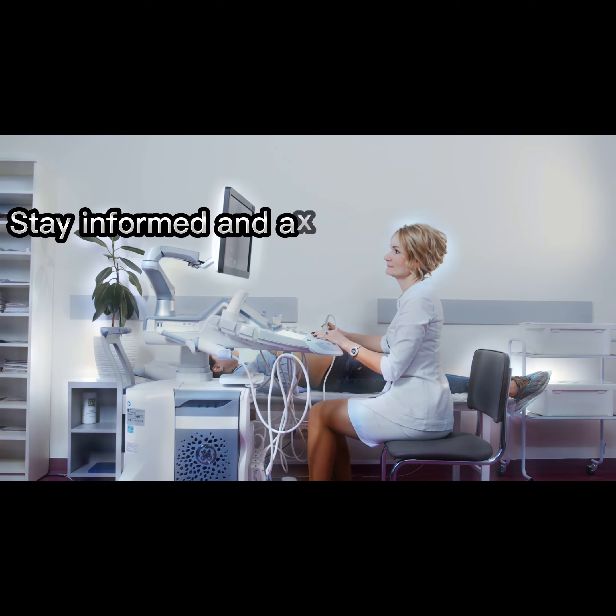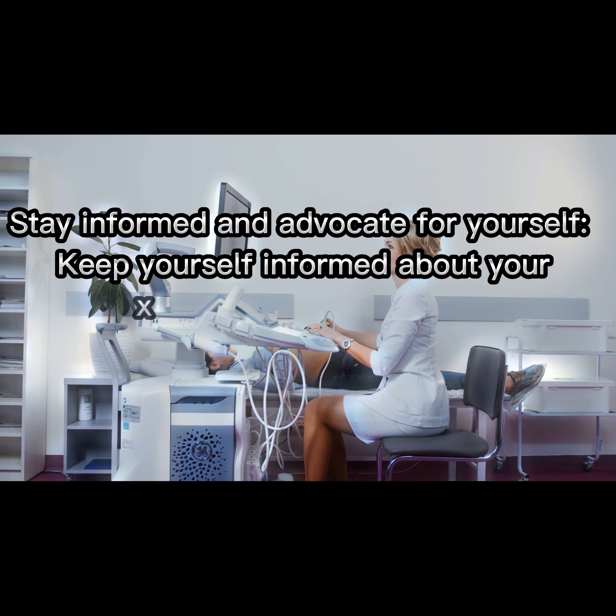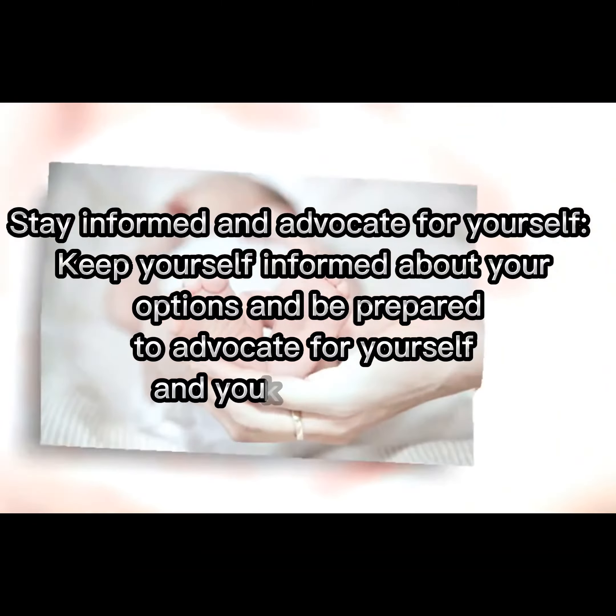Stay informed and advocate for yourself. Keep yourself informed about your options and be prepared to advocate for yourself and your baby during the birthing process.